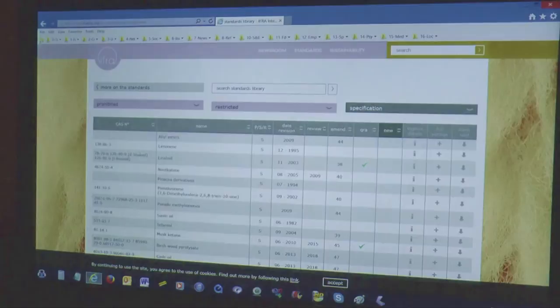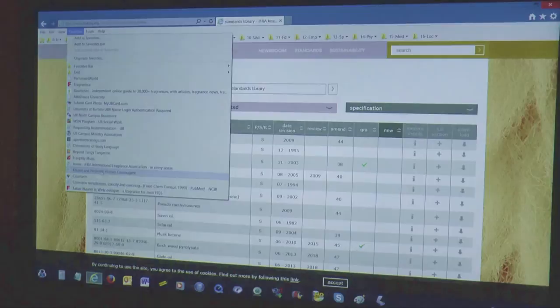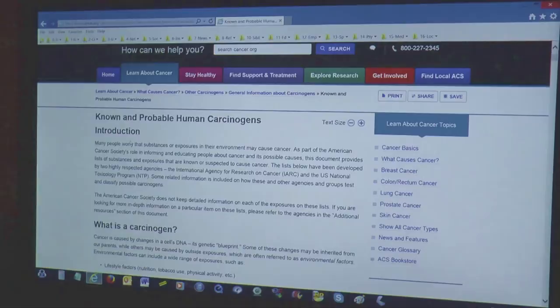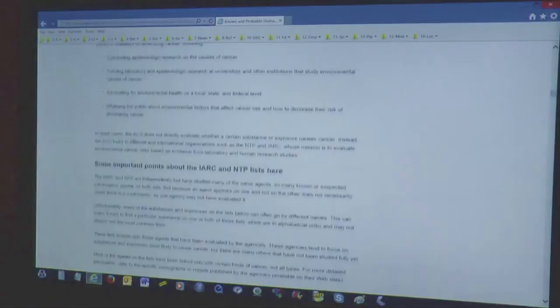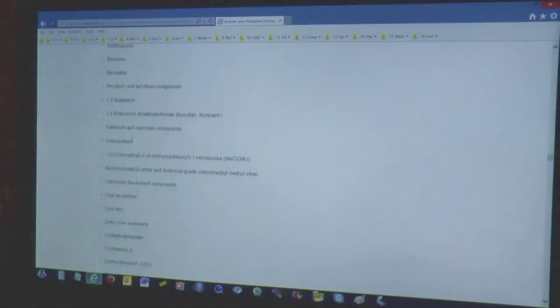Coumarin is in the IFRA database as well, though this site can be a little complicated — better to look at it on your own time. If you go to the American Cancer Society website, they have a whole section on known and probable carcinogens. If you scroll down, there is a huge list of chemicals, and coumarin is not listed on any of those lists on that site.